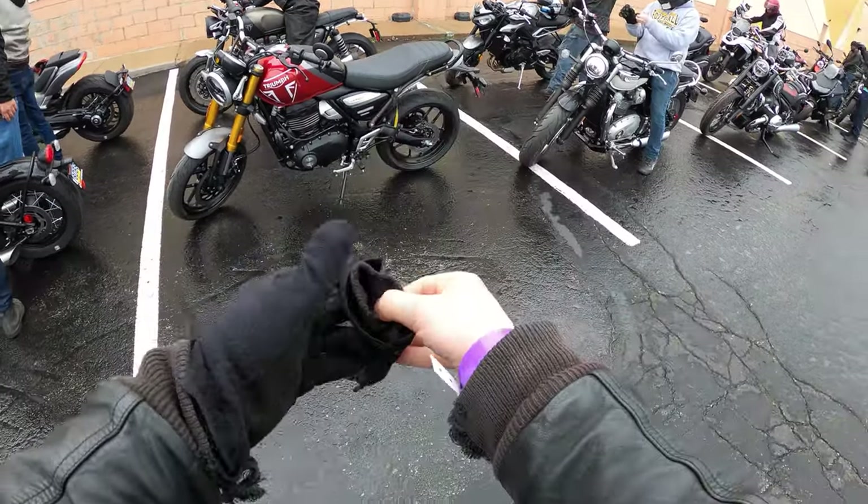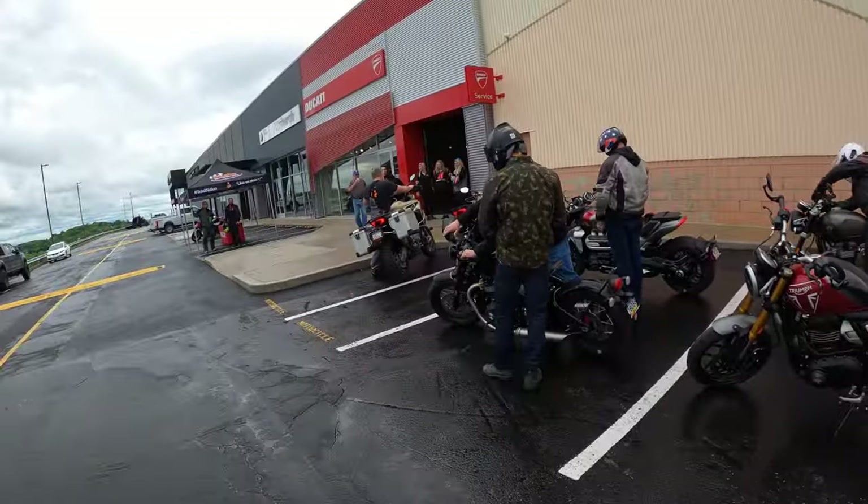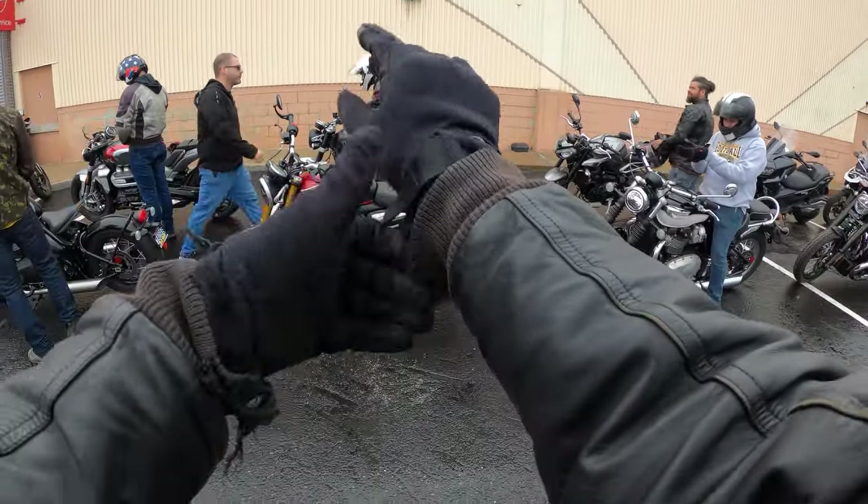What is going on guys? It is a fine, super fine day here in Southwest PA, and in today's episode we get to demo Triumph's brand new Speed 400.